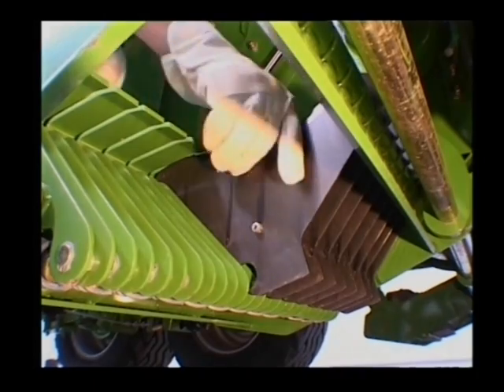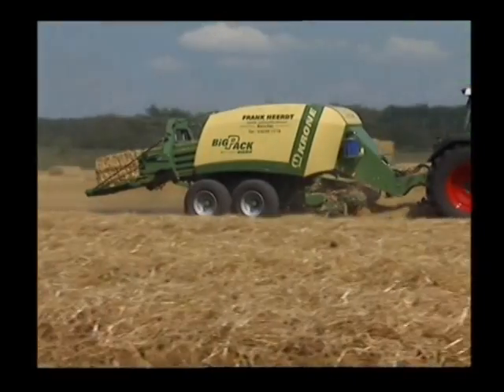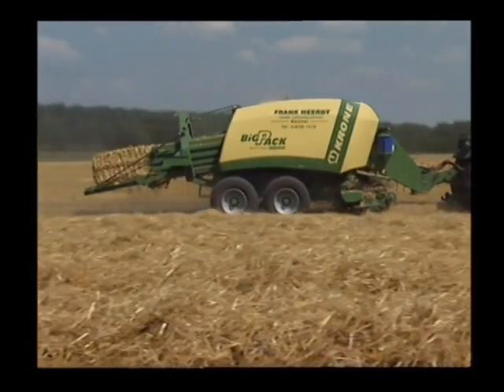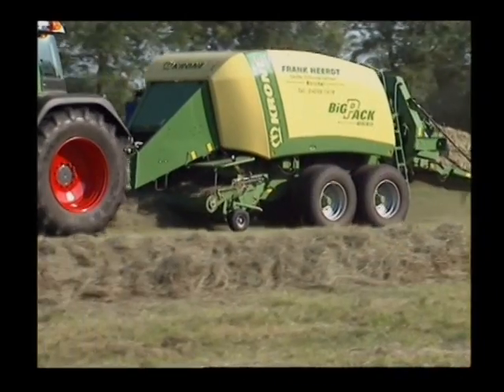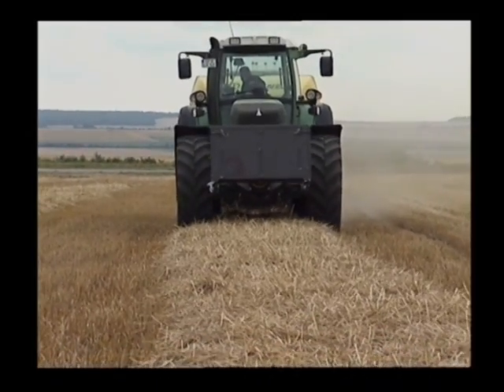Krone BigPack — it couldn't be simpler or easier. At slow or fast forward speed, in high or low yielding crops, in large or narrow swathes.